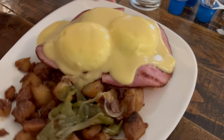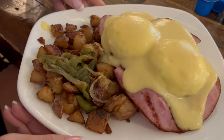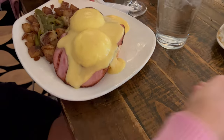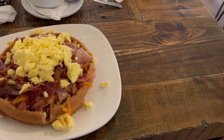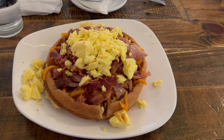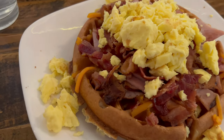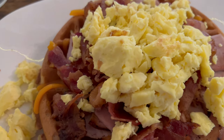I decided to go with the eggs benedict, which you know I love eggs benedict. It's toasted on a muffin with ham and two poached eggs topped with the delicious hollandaise sauce. And I decided to go with the breakfast waffle, which is only served until 12 p.m., and it's topped with cheddar cheese, bacon, ham, and scrambled eggs. Yum!